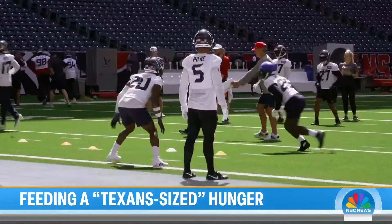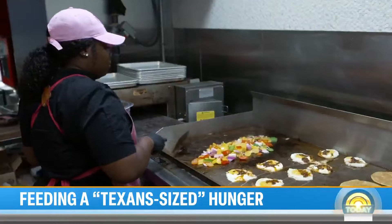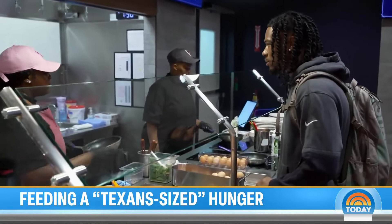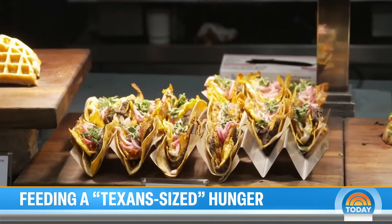At NRG Stadium, as the Houston Texans practice for Sunday night's face-off with the Bears, there was another major preparation just 20 yards away. Inside the Texans Performance Cafe, the team cafeteria, a dedicated staff is fueling the players.